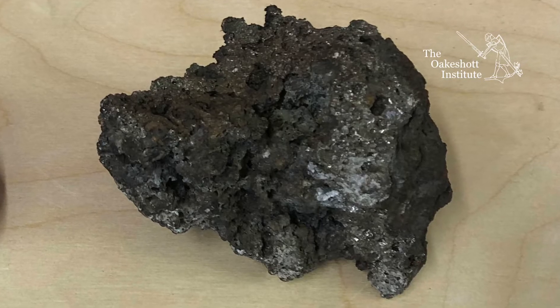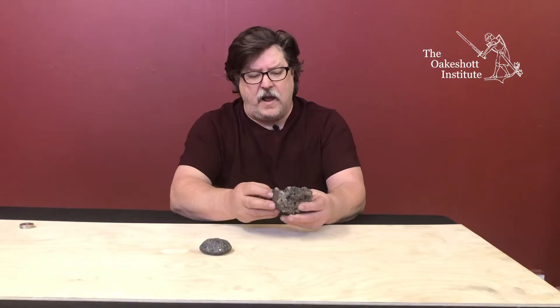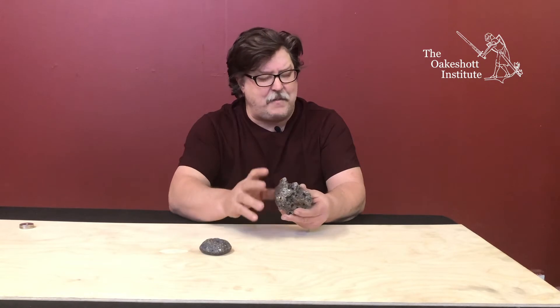Here we have a bloom that is produced in the Japanese style. Tamahagane is what it would be called. And you can see it looks like a fairly hefty stone, but it has a lot of pockets in it, or almost looks like a spongy mass.